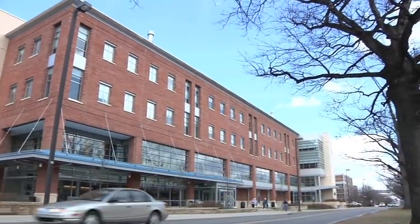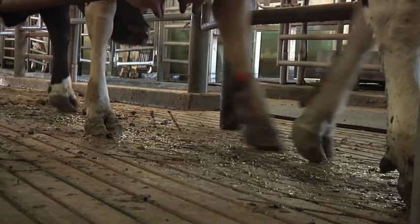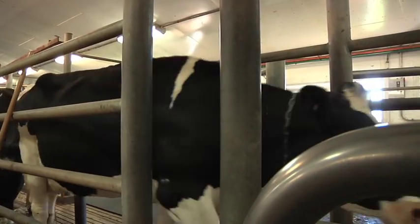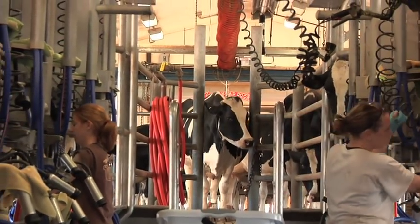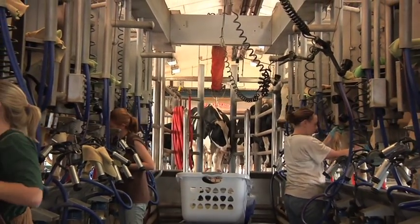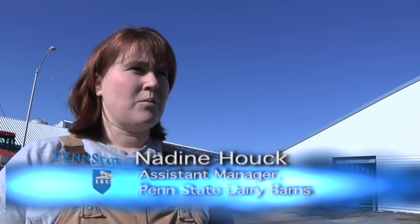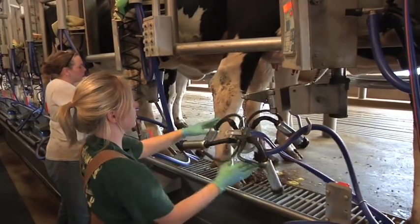But it all begins at another location on the University Park campus, about one mile northeast of the creamery store. Our higher producing cows can make 150 pounds of milk a day, and a gallon is 8.5 pounds. So we average about 80 pounds of milk per cow per day, just under 10 gallons per cow per day.